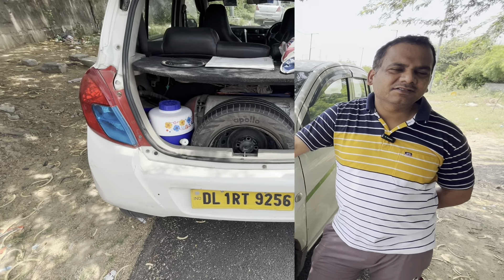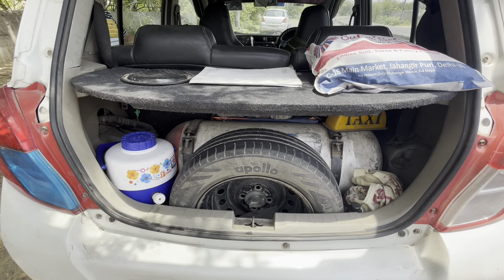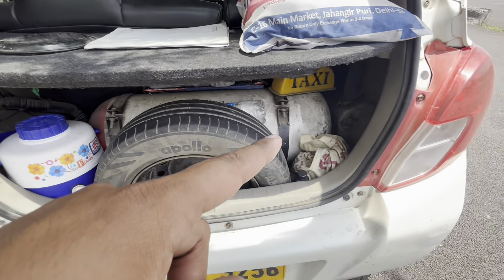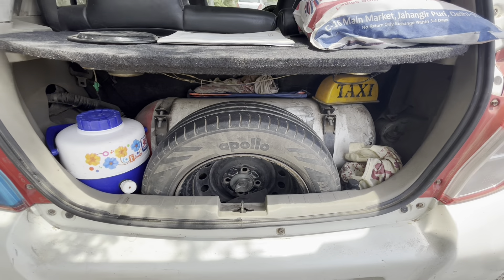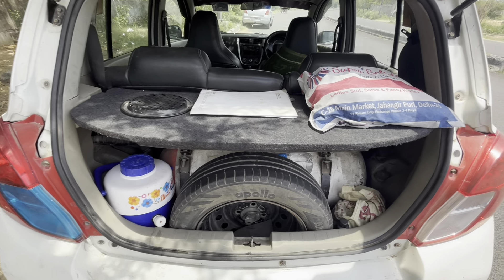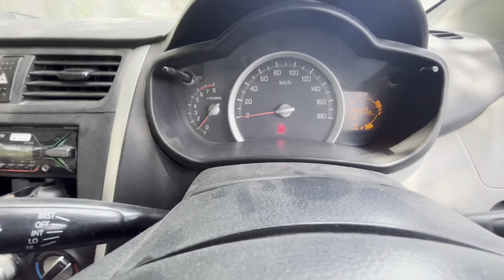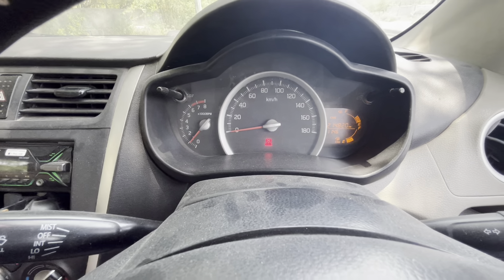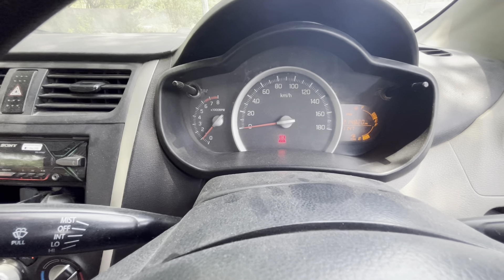So guys, the CNG cylinder which is company-fitted takes up a negligible space in the boot — as you can see here with Uncle's car, there is a major portion of the boot taken. You can fit a small laptop bag or similar items, but it is not recommended for large luggage. The car's odometer is currently showing 2,14,000 km — after Uncle had the engine worked on, the meter was reset, so the overall distance is higher.